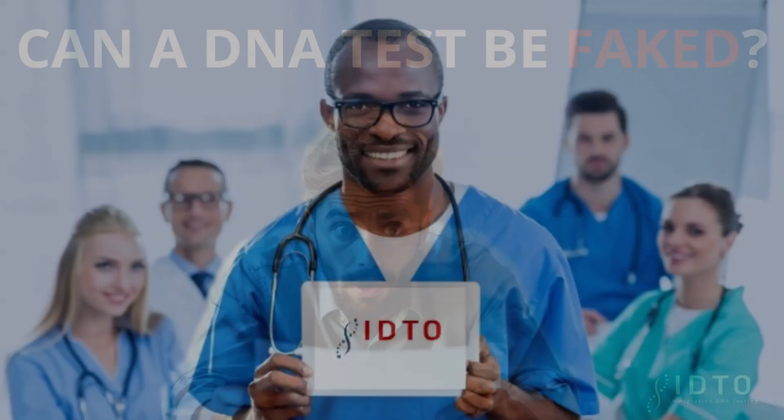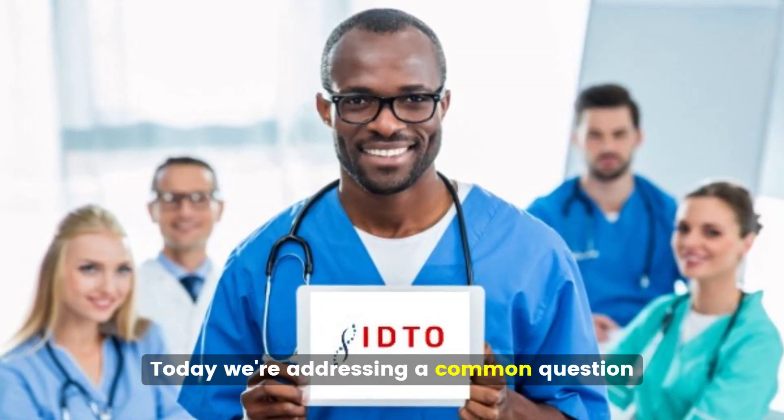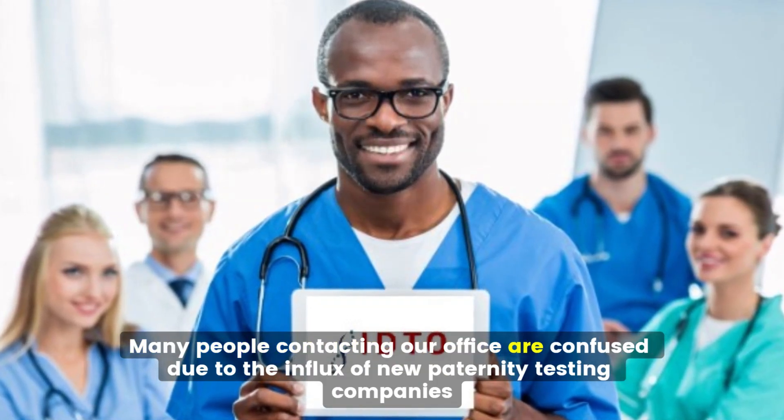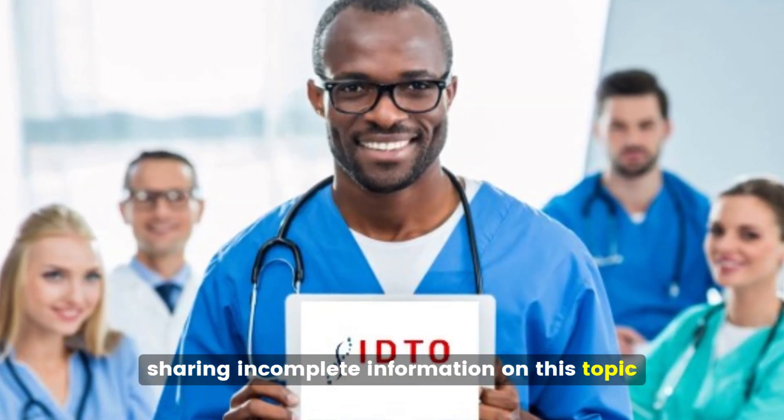Can a DNA test be faked? Today we're addressing a common question: can a DNA test be faked? Many people contacting our office are confused due to the influx of new paternity testing companies sharing incomplete information on this topic.